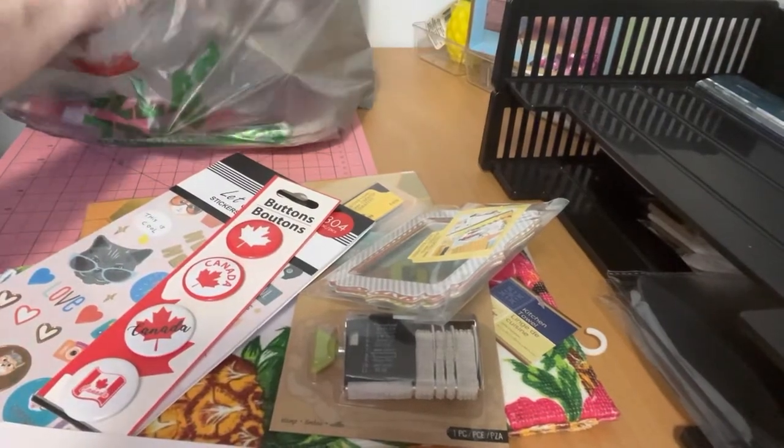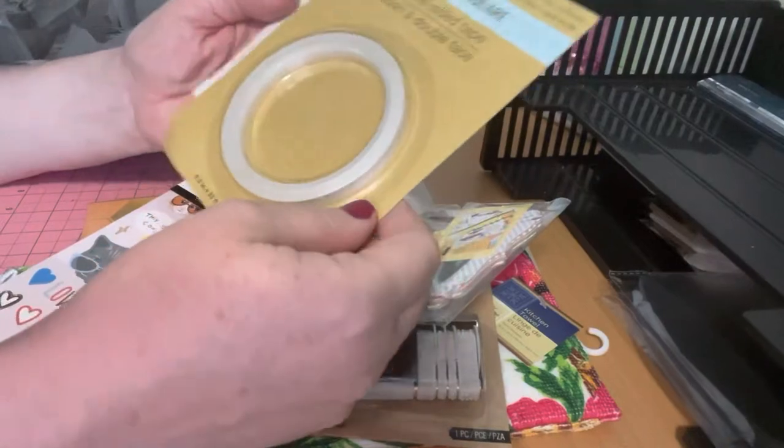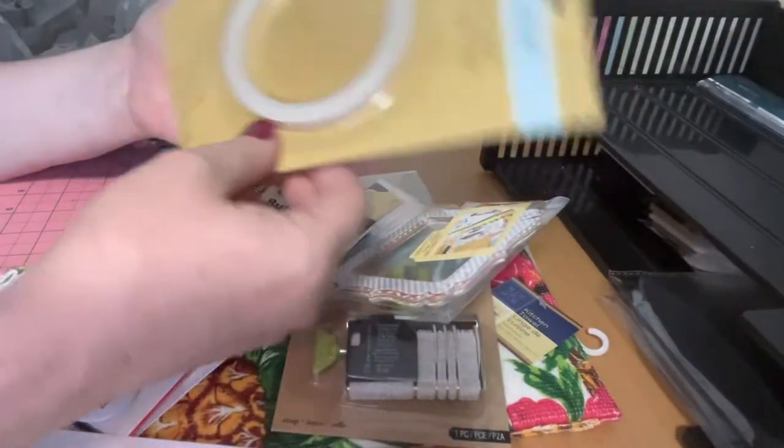I picked up some tape because you always need tape, right? So $1.50 for these.